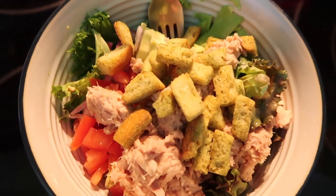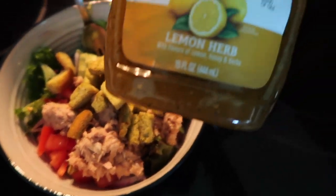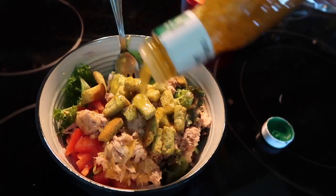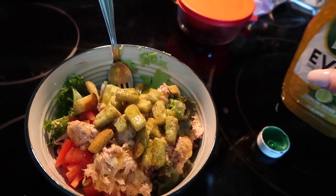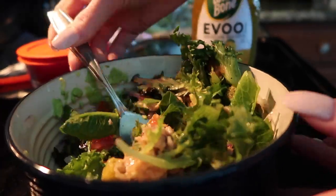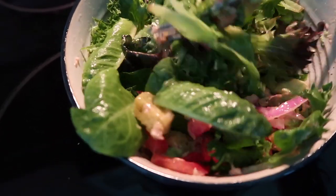Here it is, all placed together. I'm going to top it off with this lemon herb vinaigrette. And here it is all completed and mixed together — it is going to be so delish.